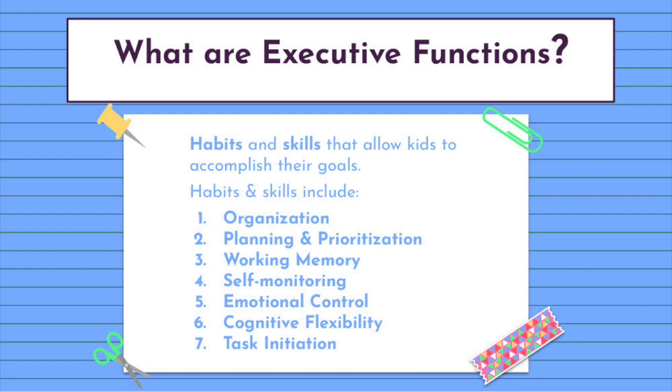What are executive functions? Executive functions are the habits and skills that allow kids to accomplish their goals. These habits and skills include organization, planning and prioritization, working memory, self-monitoring, emotional control, cognitive flexibility, and task initiation.